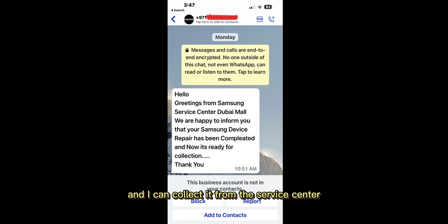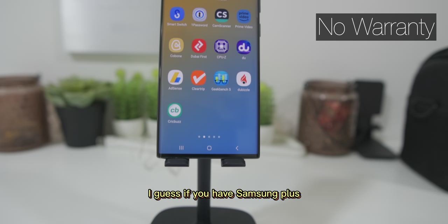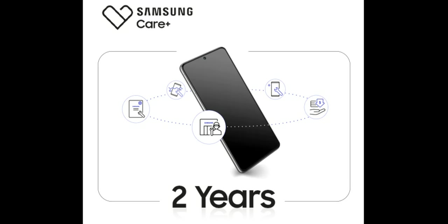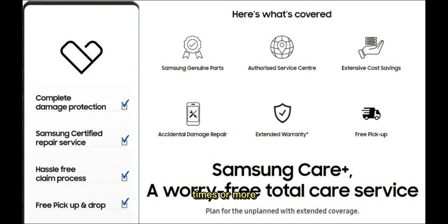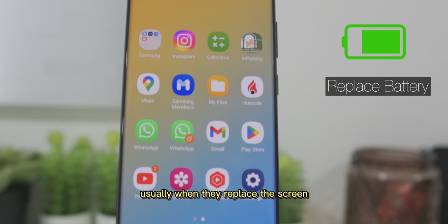That was indeed a good experience, as it was done free of charge. When I went to collect the smartphone, I asked if there is any warranty for the repair. If you have Samsung Plus, you can get it repaired 2 times or more. One more thing I didn't know: usually when they replace the screen, they also replace the battery.